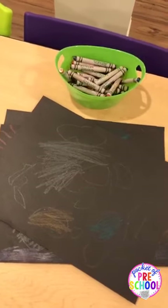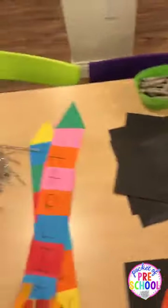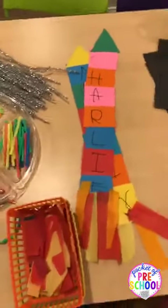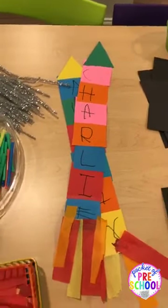Somebody asked what curriculum I use. I made up my own curriculum based on state standards and various national standards. My curriculum is in my TPT store, and there's a link for that in the comments.